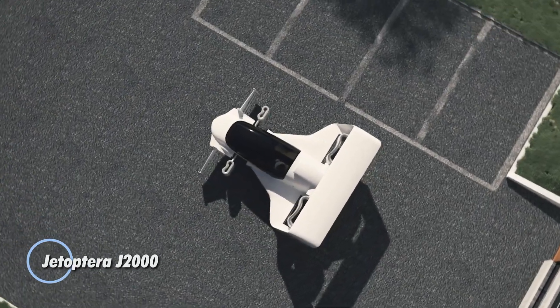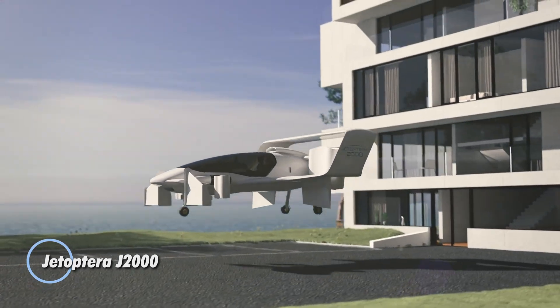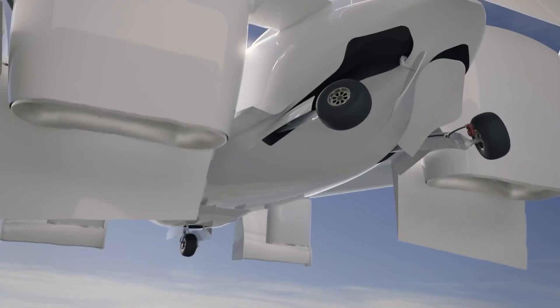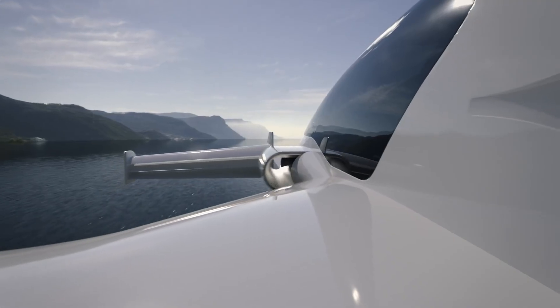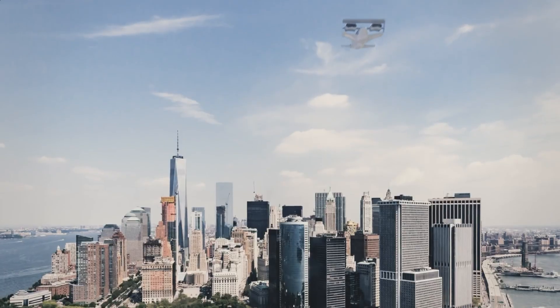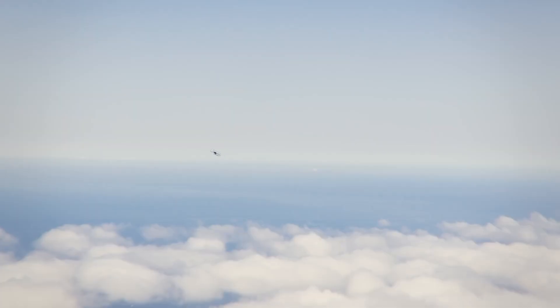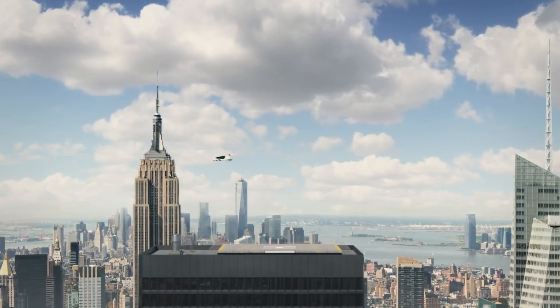Jattoptera J2000. This is a cutting-edge flying car designed to revolutionize personal air travel. Featuring vertical takeoff and landing capabilities, the J2000 can reach speeds of up to 200 miles per hour and travel a distance of 200 miles, making it suitable for both long-distance travel and air taxi services. The J2000 stands out with its innovative fluidic propulsion system, which eliminates the need for traditional propellers.